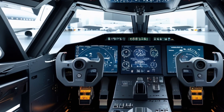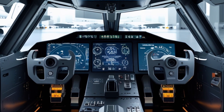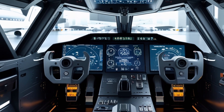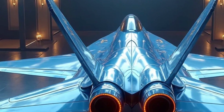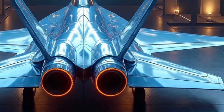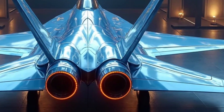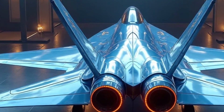Every single vent, intake, and panel is designed with a purpose: to reduce signature, increase speed, and improve survivability. And the landing gear? Reinforced with lightweight carbon-titanium alloy, making takeoff and landing on rougher surfaces easier and safer. But it's what's under the skin that truly defines the 2026 F-22 Raptor.